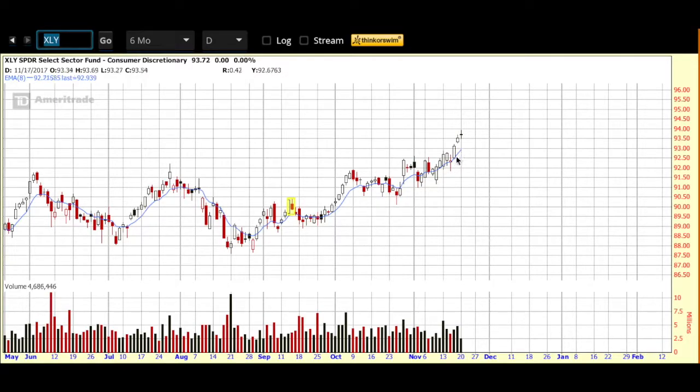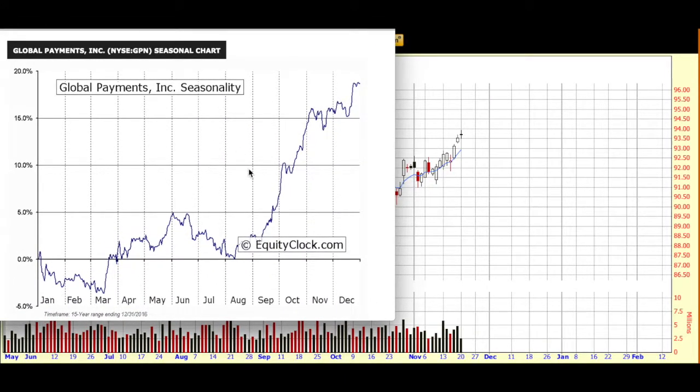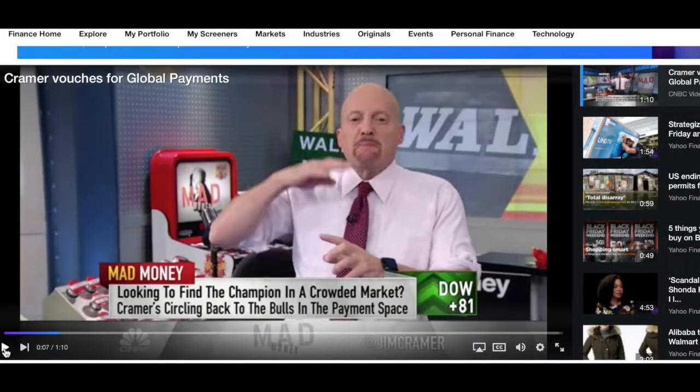We also like to take a look at seasonality, and you can see that Global Payments comes into seasonal favor at this time of year. This is from equityclock.com — an amazing site, can't recommend it more. It has that seasonal favor at this time of year. No guarantee that happens this year, but always good to know. I'm also going to include a Cramer video — it's a huge secular trend: mobile payments, digital payments, the move from cash to doing things digitally. He is beating the drum here. This is a recent video on GPN, looking to find a champion in a crowded market. Cramer circles back to this company in the payment space. It's not too long, so I'm going to include the link to it.